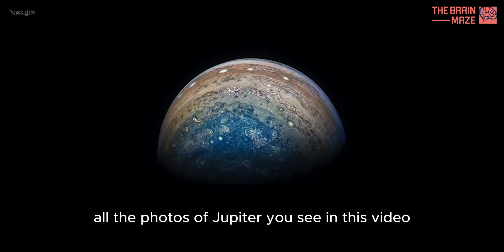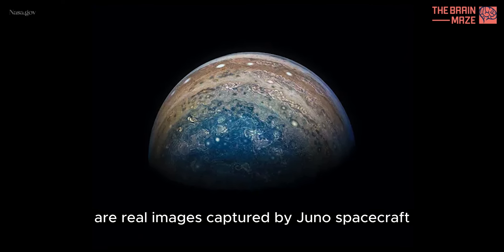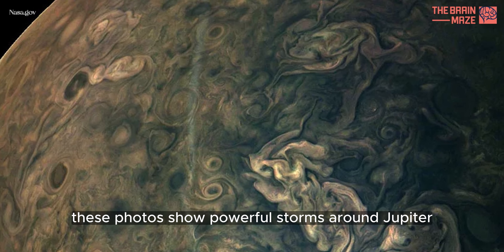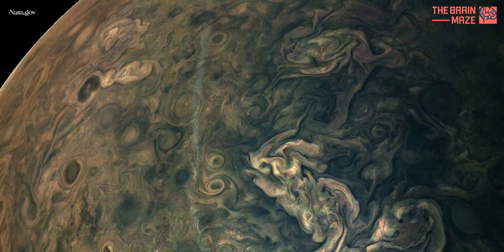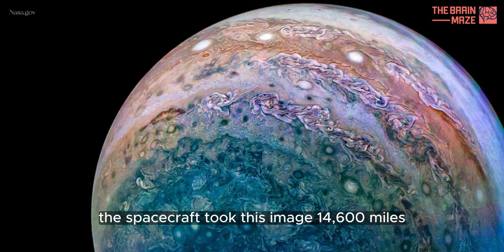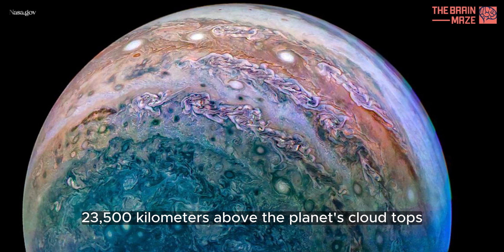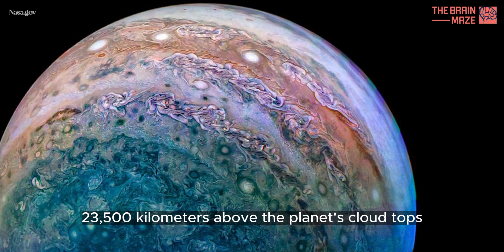All the photos of Jupiter you see in this video are real images captured by the Juno spacecraft. These photos show powerful storms around Jupiter. The spacecraft took this image 14,600 miles, 23,500 kilometers, above the planet's cloud tops.